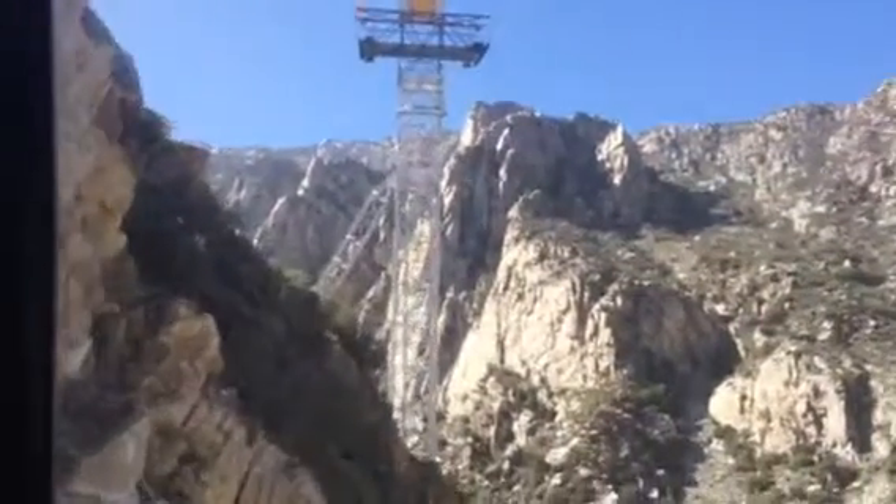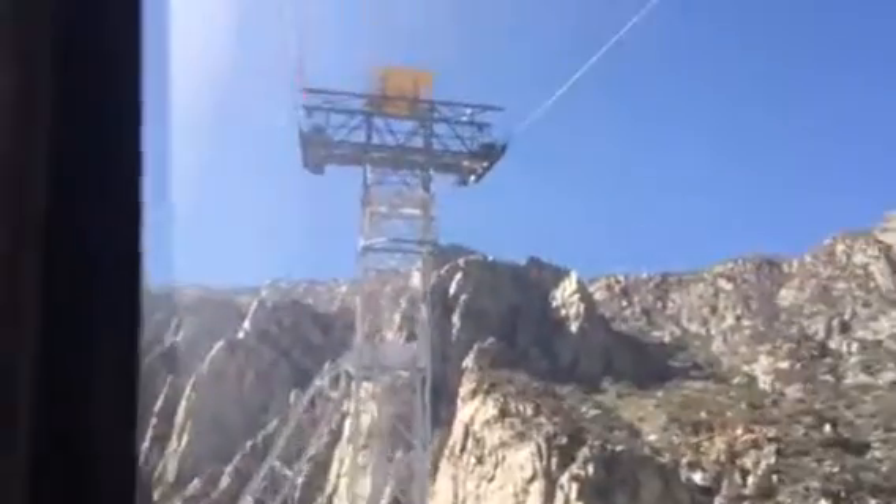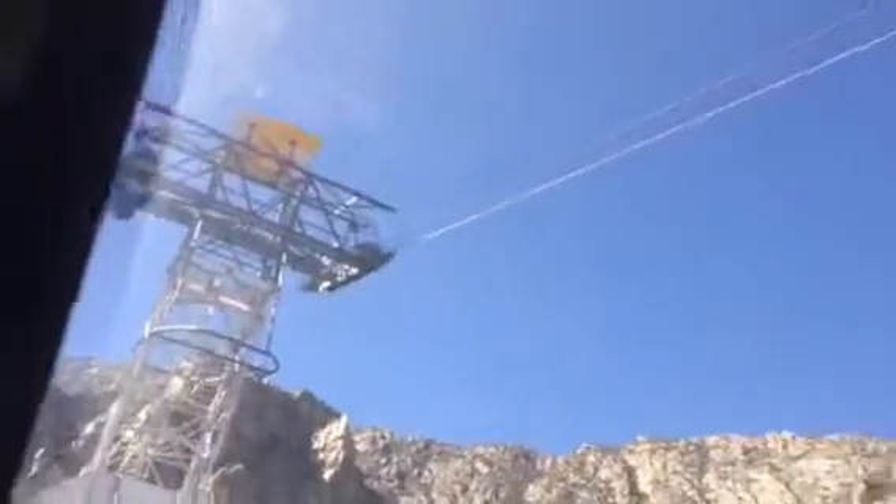You can see a 16 by 16 foot yellow helicopter platform used during construction and now used during the tram's maintenance period. Additional platforms will be seen on the remaining towers further along.